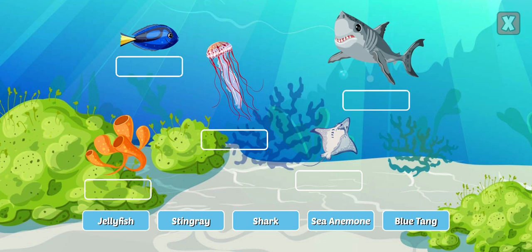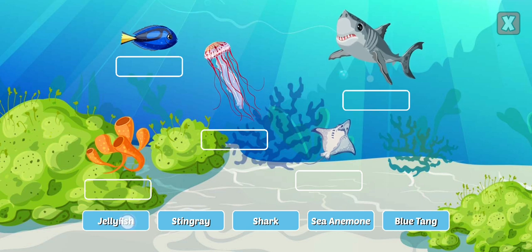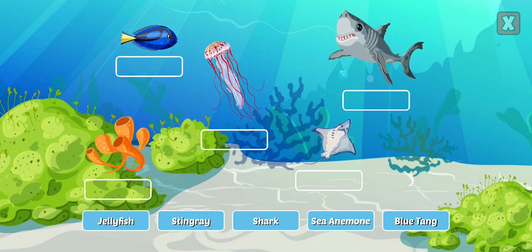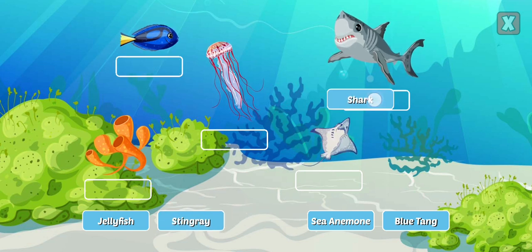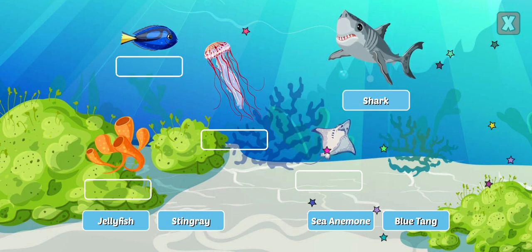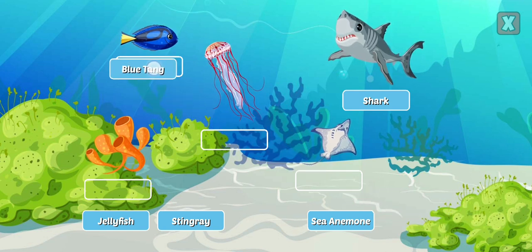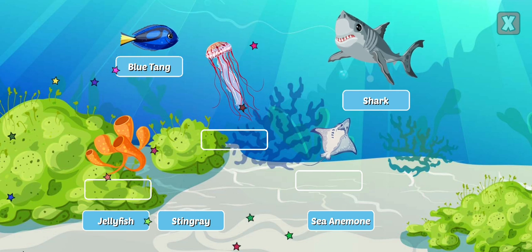Drag the labels to identify the ocean life. Jellyfish. Stingray. Shark — sharks are the largest fish and have been around for more than 400 million years. Blue Tang — the Blue Tang is a fish found throughout the Indian and Pacific Ocean and likes to live in coral reefs.